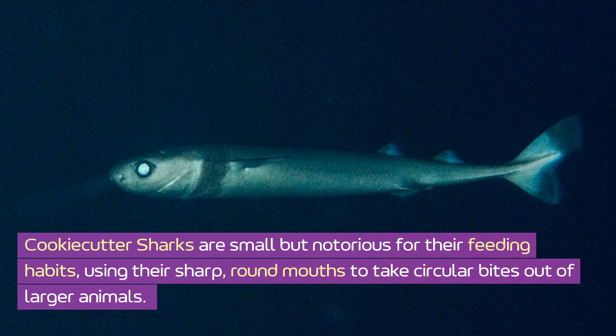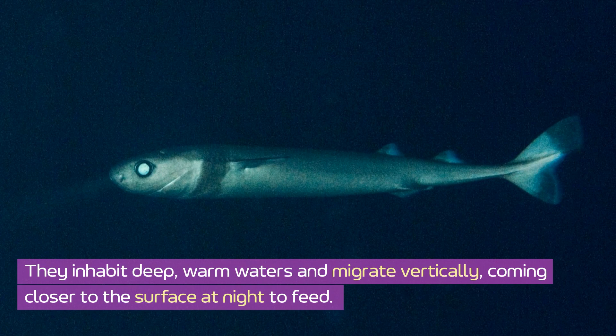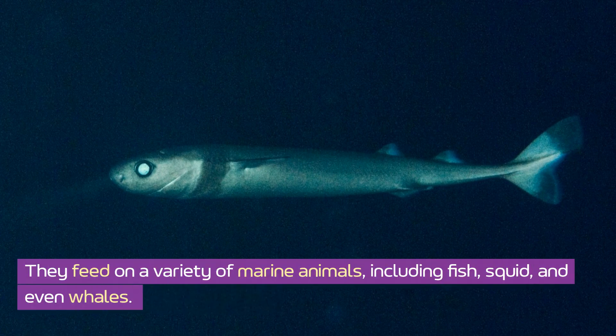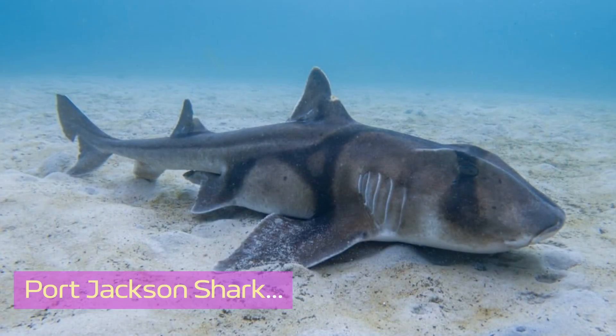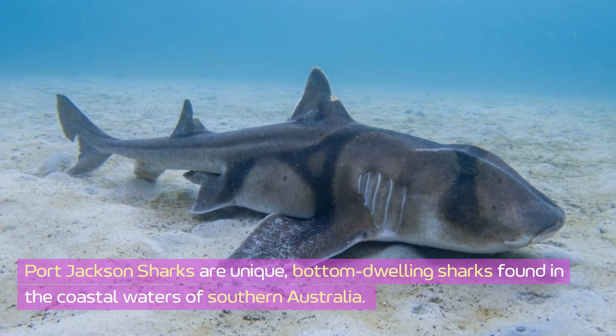Cookie cutter sharks are small but notorious for their feeding habits, using their sharp round mouths to take circular bites out of larger animals. They inhabit deep warm waters and migrate vertically, coming closer to the surface at night to feed. These sharks are only about 50 centimeters long but leave a distinctive mark on their prey. They feed on a variety of marine animals including fish, squid, and even whales, and their bioluminescent undersides help them blend in with the water above.